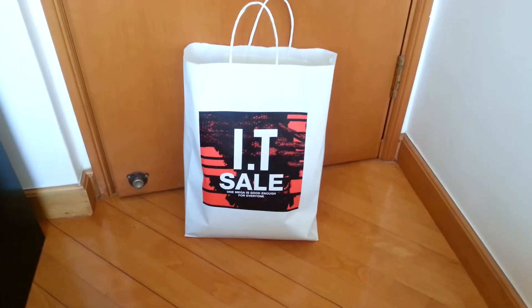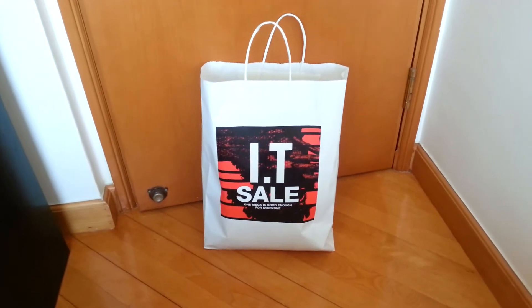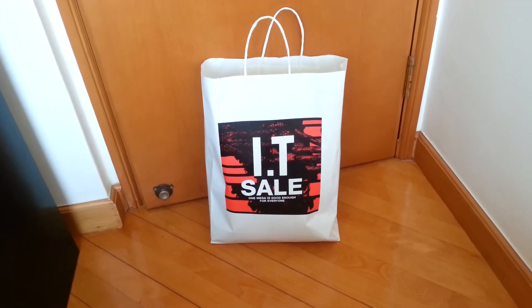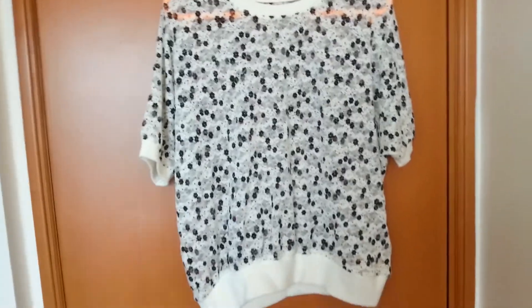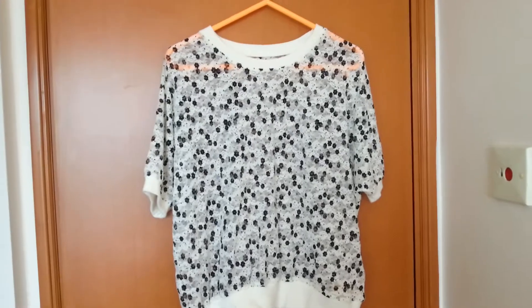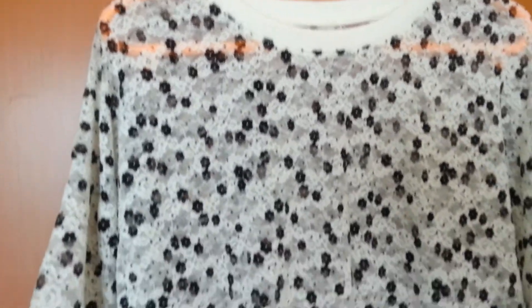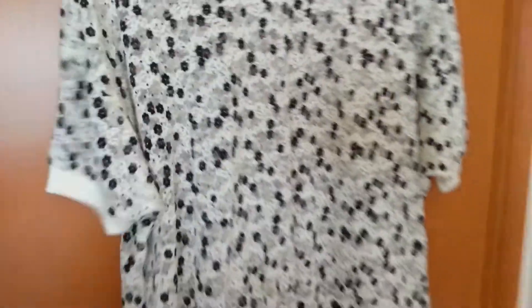I also popped over to the IT sale — they were having up to 80% off. The first thing I got was this little lacy top. You have to wear a little camisole underneath and it's got little black flowers. It's very nice.